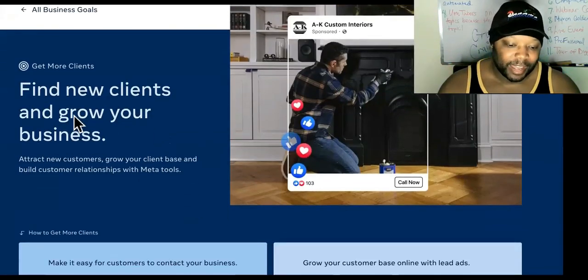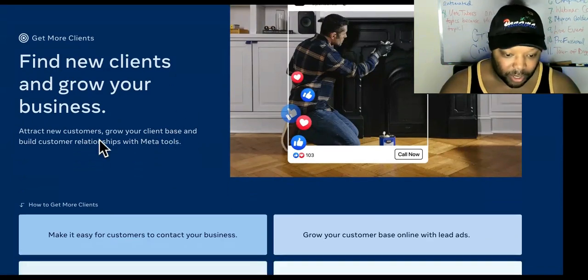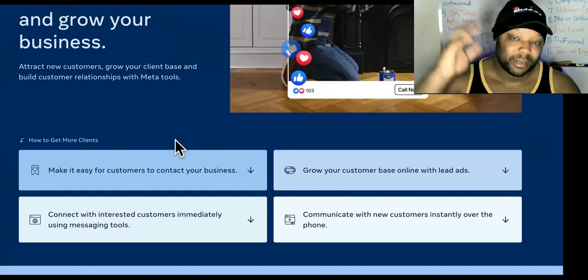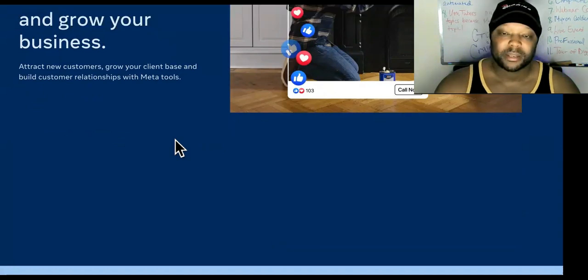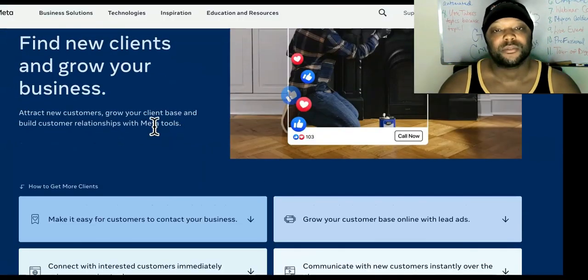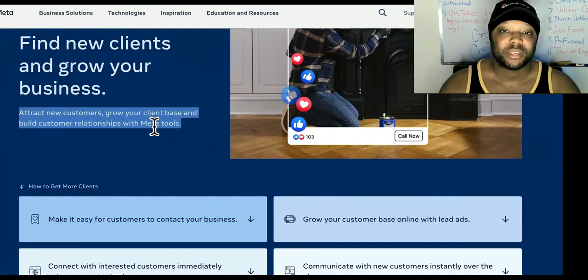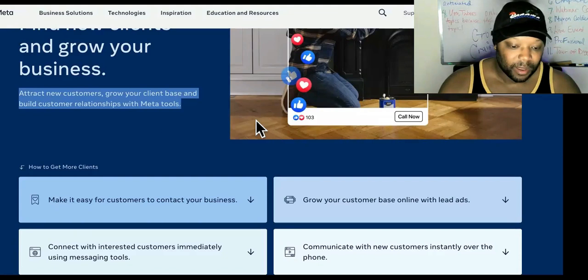Right here it says 'Find new clients and grow your business.' They didn't have this part at first, or it didn't look like this. It says attract new customers, grow your client base, and build customer relationships with Meta tools. At any given time, if you're a business owner or entrepreneur with a budget, you can go to the link in the description — it will take you to a profit positioning agency website and we will get you way more clients than a Meta Business Suite would. We can't beat Facebook's budget, but since they're so large, they can't focus on the individual. We can focus on you.